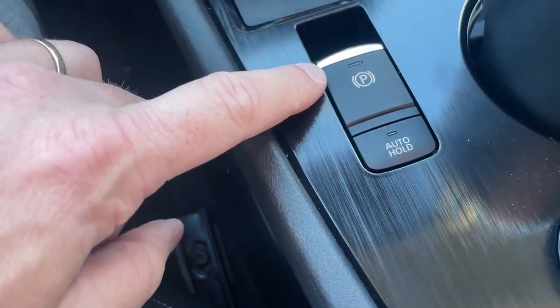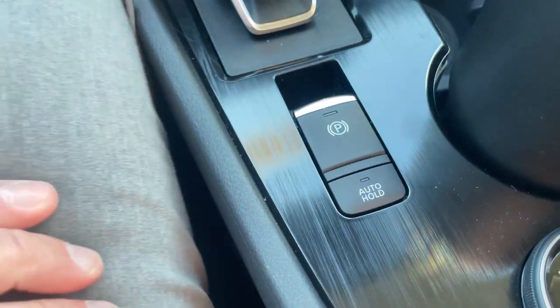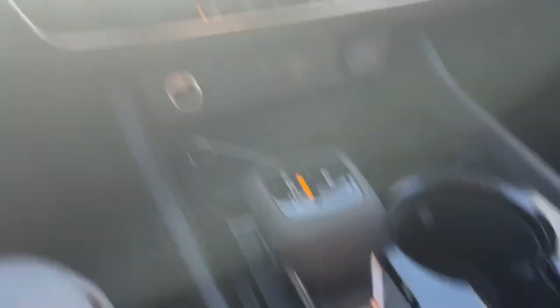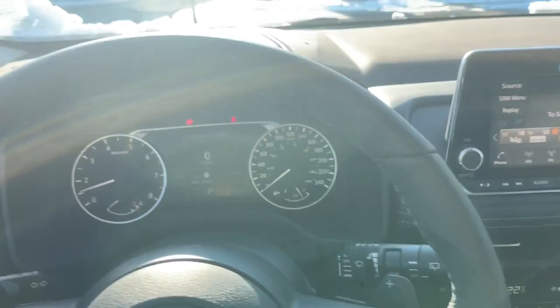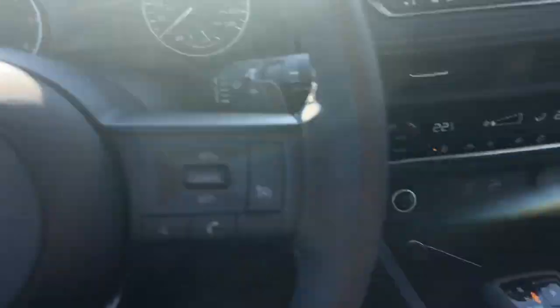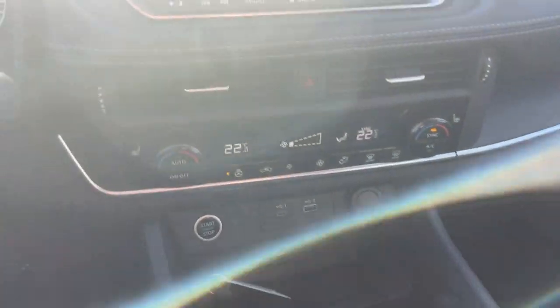Down below here is the electronic parking brake. To turn it on, simply pull up on that and the light comes on. To disengage it, your foot needs to be on the brake — if it's not, pushing down will tell you to press the brake pedal. Once you press the brake and then push down, the parking brake is back off.